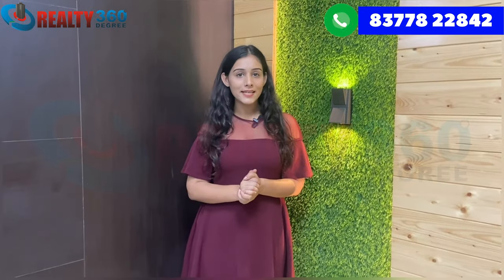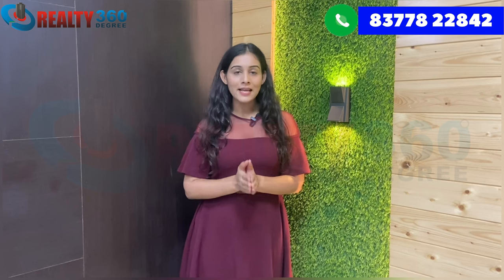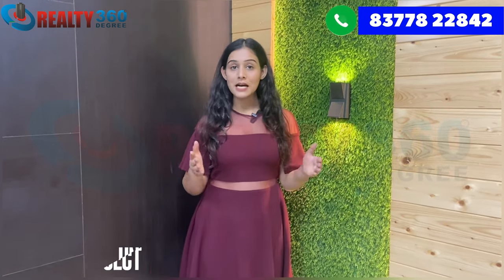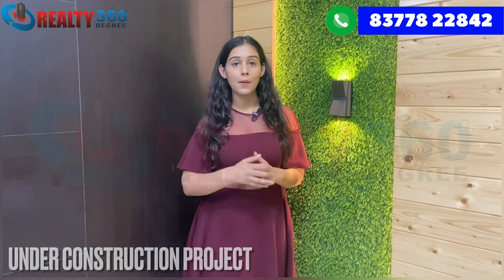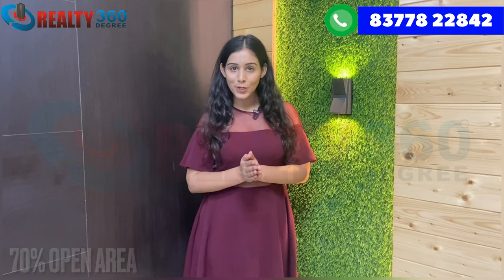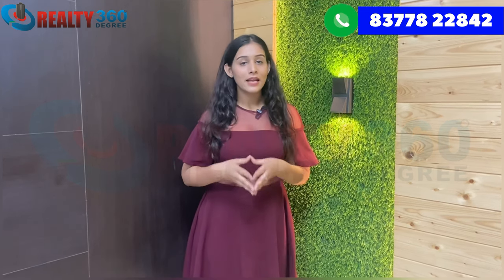Civitec Springs is a newly launched project by Civitec Builders. In total, it sits on a 5-acre land patch. It is an under-construction project. In the project, you get 70% open area. There is also a commercial area here.